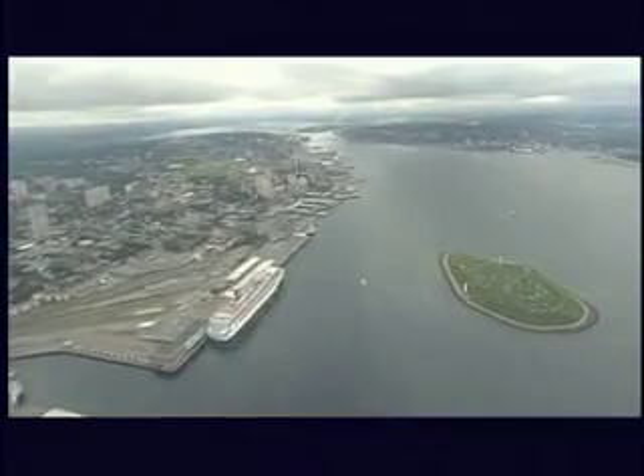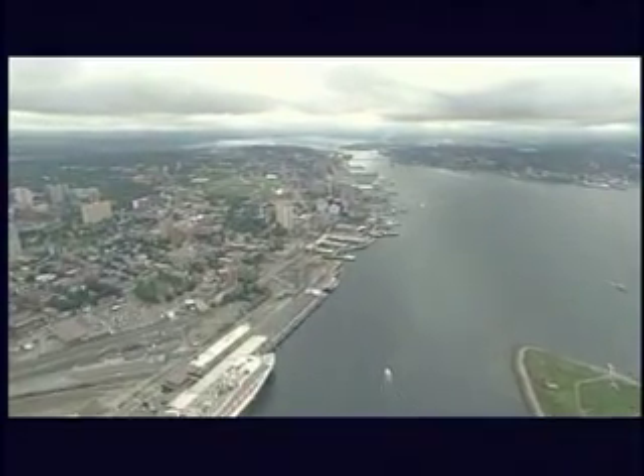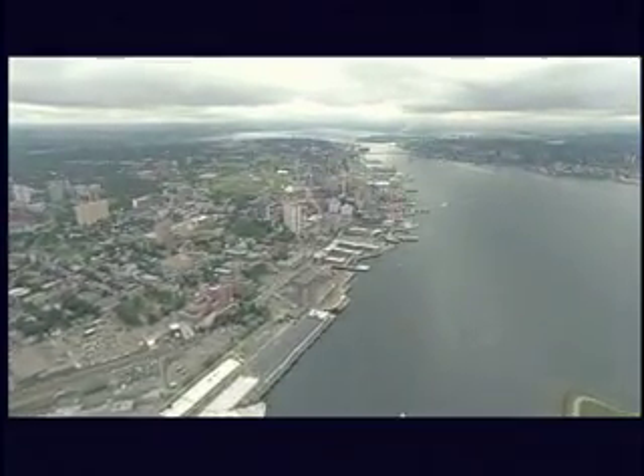We've all heard stories in Halifax about a possible tunnel that runs from Citadel Hill to George's Island. We've also heard there's a big crater which was formed by the Halifax explosion. It's even been said that Halifax Harbor is the world's largest ice-free harbor.